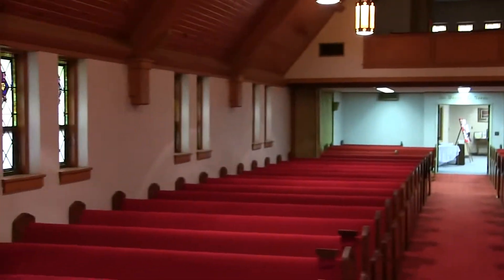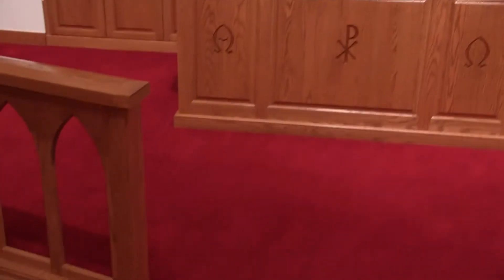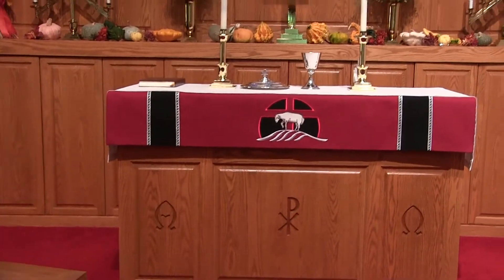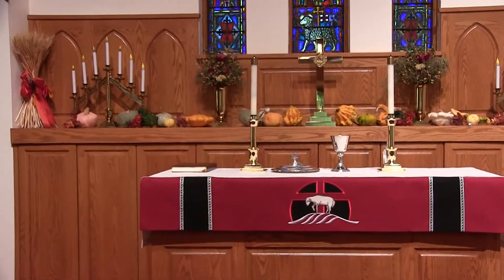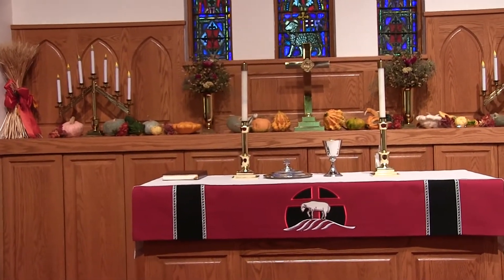So you know, the nave out there, and then up these steps is the chancel. There's a reason why a lot of churches have steps up to the altar, because it's elevating things higher. It also makes it easier for people to sit and to see.